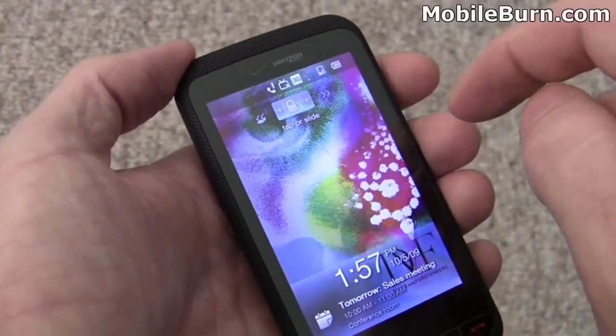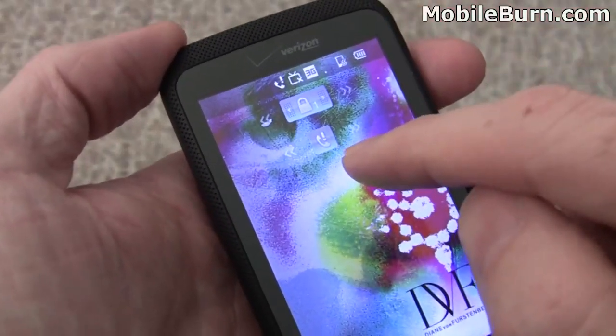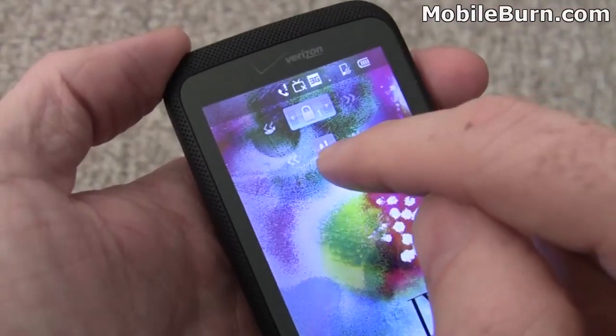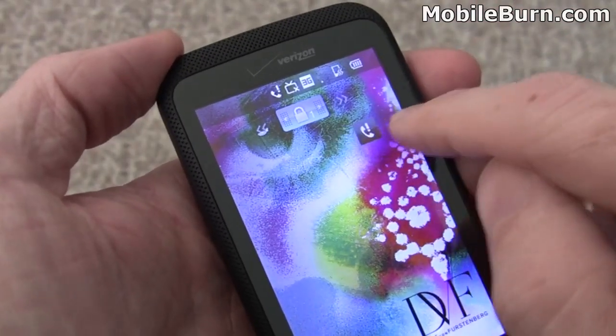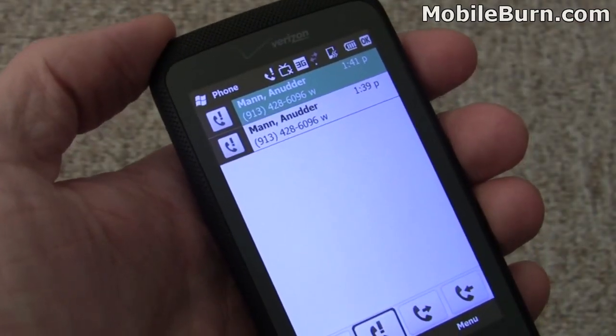What I'm going to do is tap on it, and you'll see that it will show me there's a missed call. I can tap on it again to make it go away, or I can actually slide on this indicator to go directly to the phone without having to navigate through any menus or anything like that.